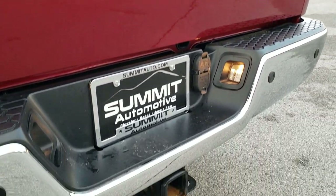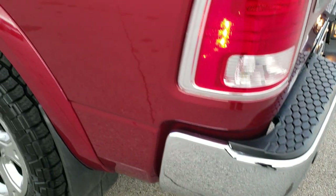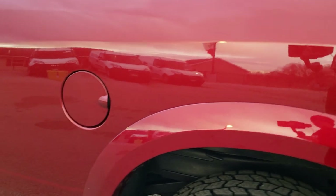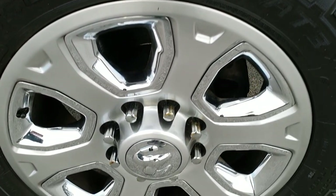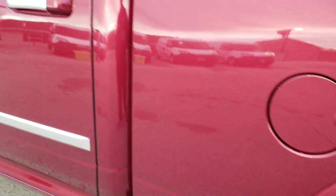It has a full towing package which includes a receiver hitch, 4-pin and 7-pin wiring. Going down the driver side, just as clean as the passenger side — no dents or dings on that box. You get the nice fender flares, and for full disclosure, this back rim is in excellent shape as well.